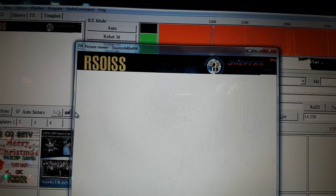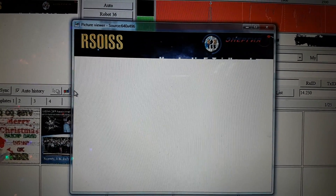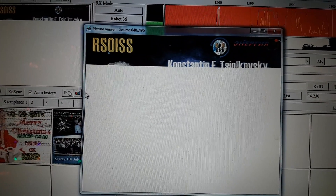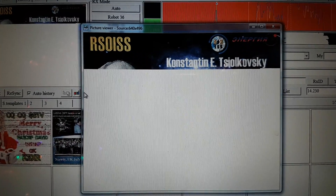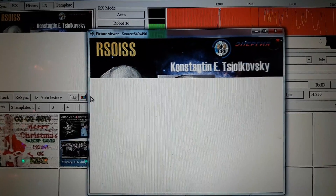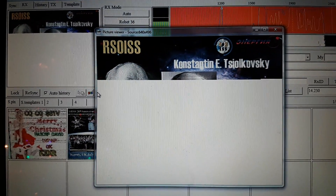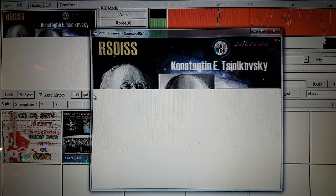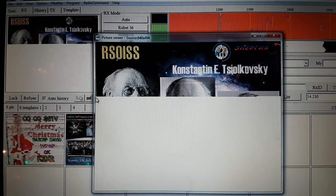Hopefully this one's going to be beautiful. This is kind of cool - you know, you're decoding a signal that comes from space. I'm going to stop talking because if you guys want to watch it decode, you'll be able to.